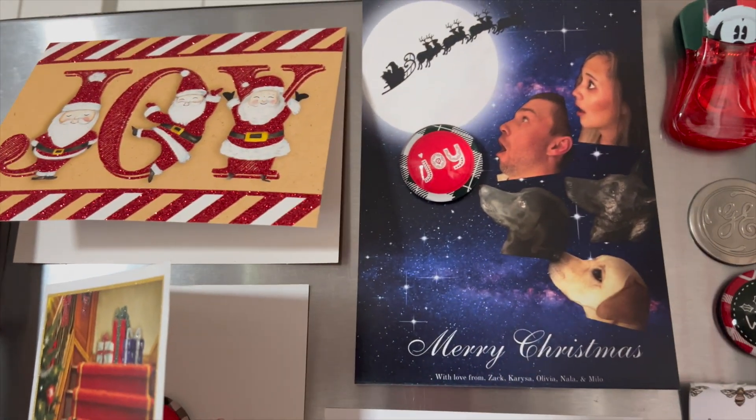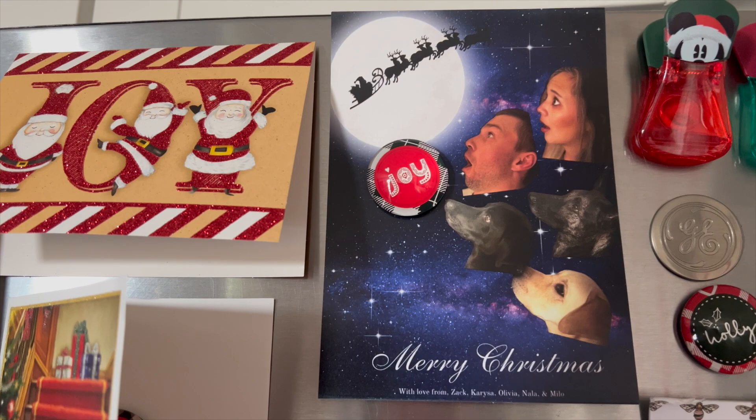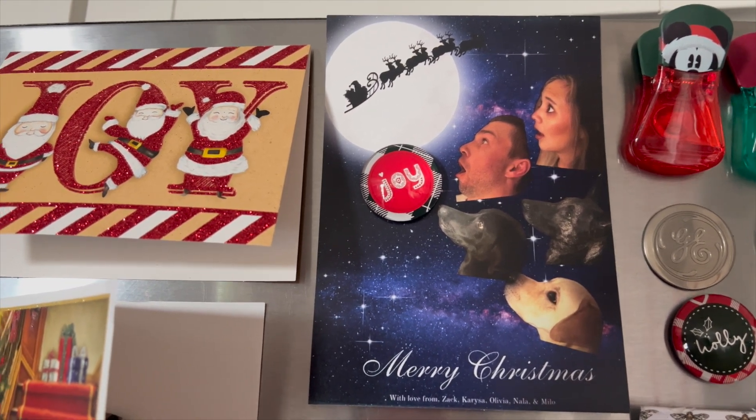And this is my friend Carissa and her boyfriend Zach and their doggies. This card's hilarious.